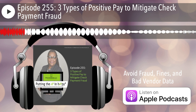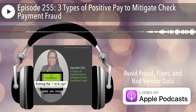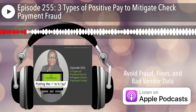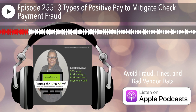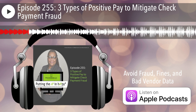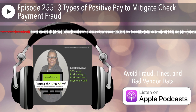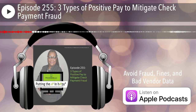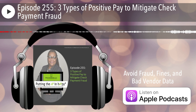Welcome to episode 255: three types of positive pay to mitigate check payment fraud. I was reading the Association for Finance Professionals, or AFP, 2023 AFP Payment Fraud and Control Survey report. To be clear, you do have to be a member to get the comprehensive report, but I will put a link in the show notes to the highlights report. If you're not a member of AFP, you can go ahead and take a look at the highlights report. In any event, I came upon the section on check fraud.